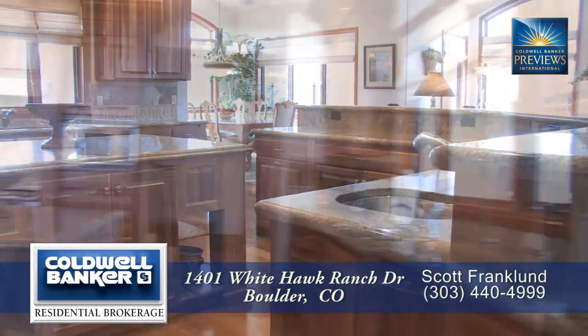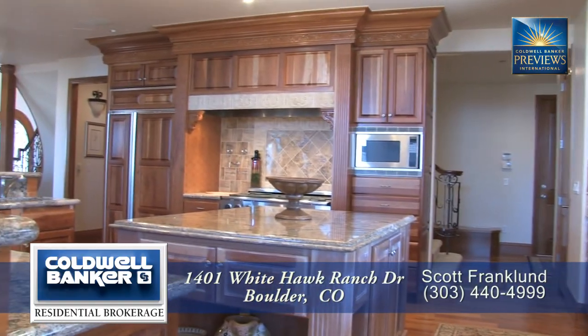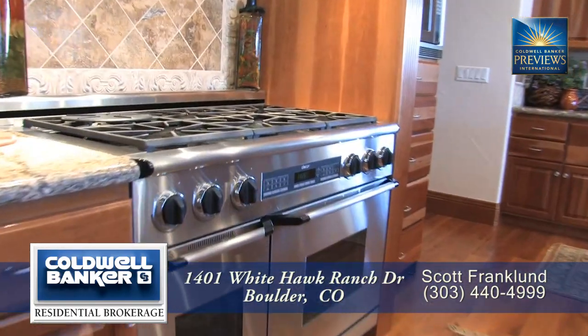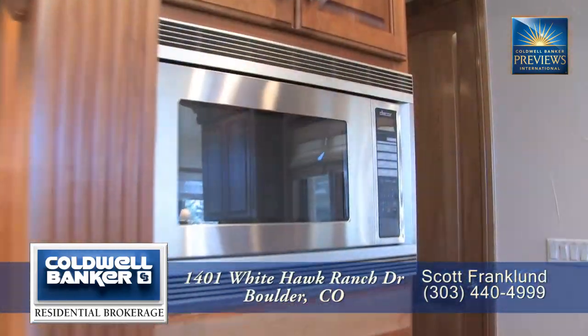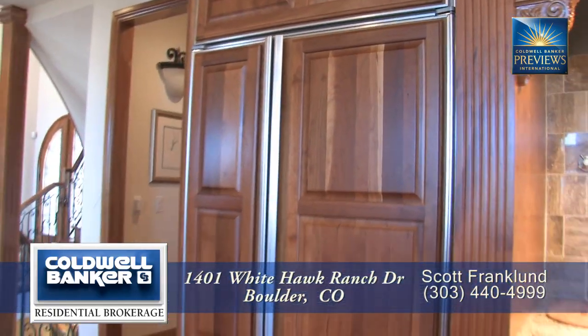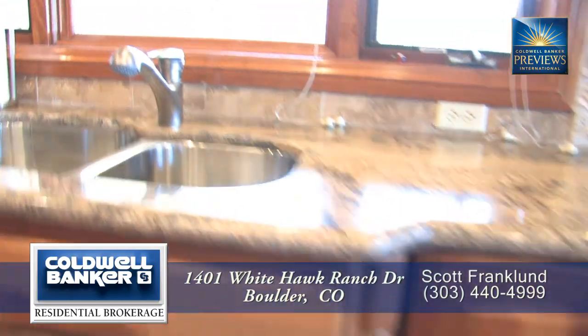There's tons of storage in the custom wood cabinets. And you'll appreciate the high-end appliances that include a Decor six-burner gas range, built-in microwave, Sub-Zero refrigerator, and dishwasher next to the sink.